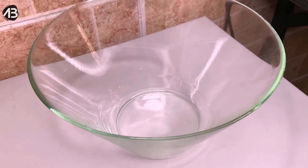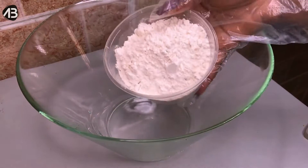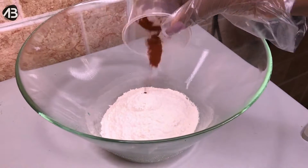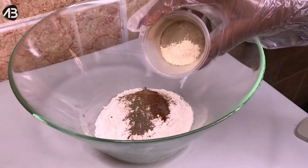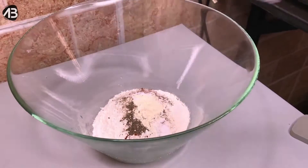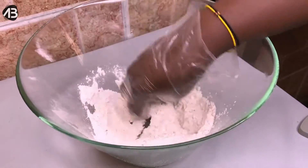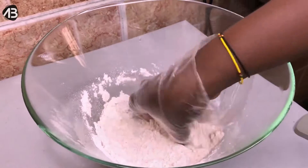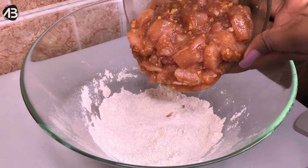It's been 30 minutes, and now we want to make the coating mix for the chicken. I'm pouring one cup of all-purpose flour into a dry bowl, then adding paprika, black pepper, garlic powder, and some salt. I'm just going to mix this all together properly, then pour in our marinated chicken and combine everything well.